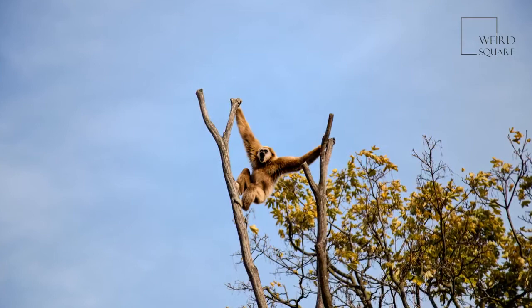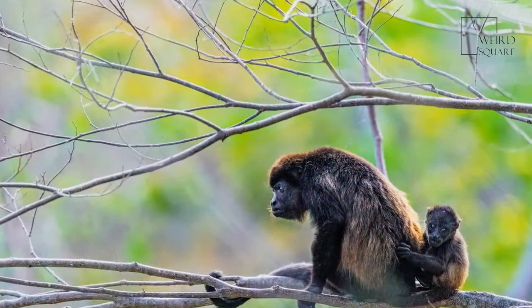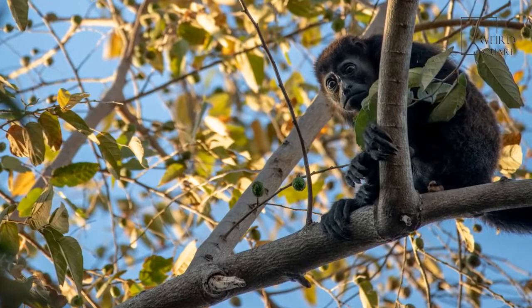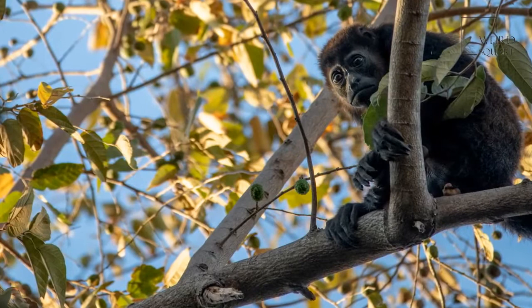Howler monkey tails are up to five times longer than their bodies. A howler monkey's bark sounds frightening, but they rarely fight. Howler monkeys are bigger than all other monkeys of the New World. Howlers have wide nostrils that open on the sides, and they do not have pads on their rumps as other New World monkeys do.